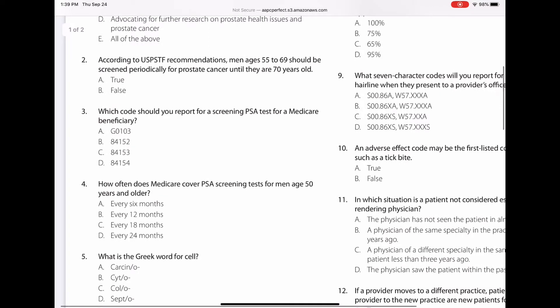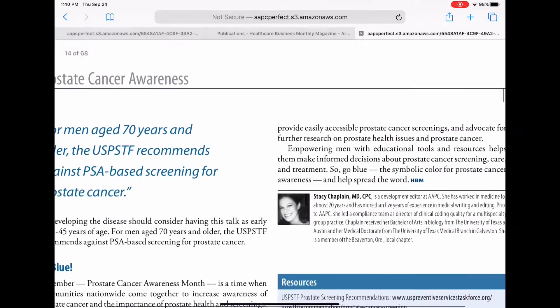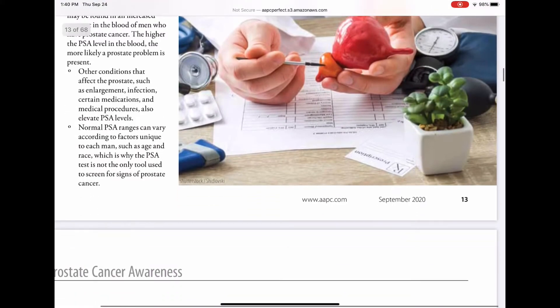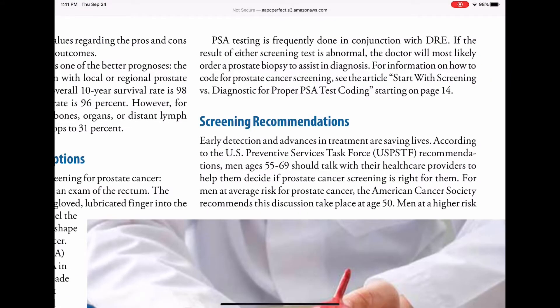Question number two. According to the USPSTF — the US Preventive Services Task Force — recommendations, men ages 55 to 69 should be screened periodically for prostate cancer until they are 70 years old. Is this true or false? According to the US Preventive Services Task Force, their recommendations are that men ages 55 to 69 should talk with their healthcare providers to help them decide if prostate cancer screening is right for them.